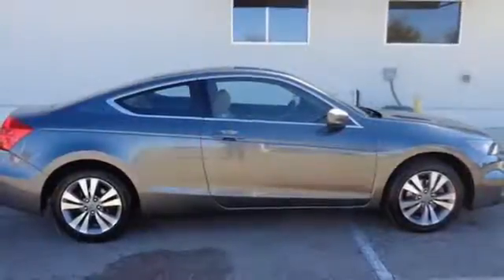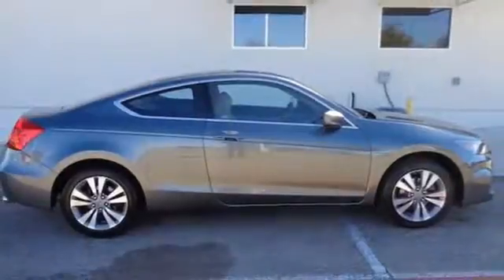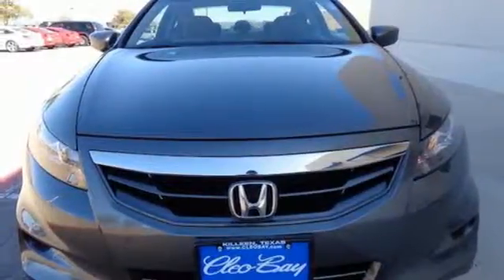Honda's commitment to safety is second to none. This Accord is an excellent choice. See it for yourself today.